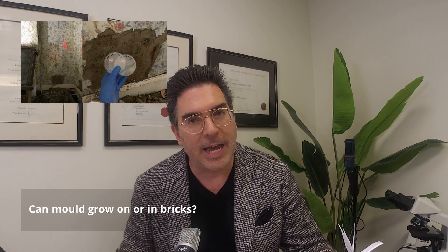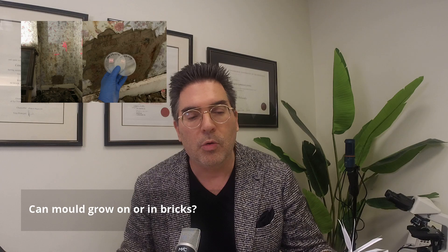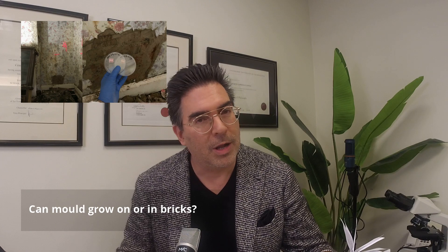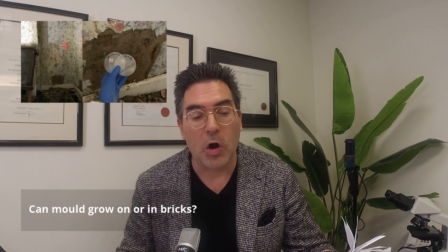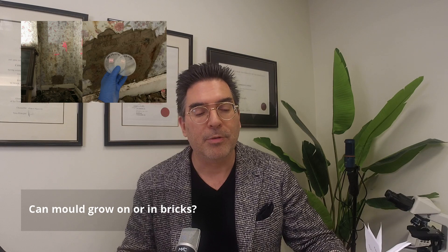Hello and welcome. Thanks for joining me on this live broadcast. My name's Dr. Cameron Jones, and today in episode two I'm talking about: can mould grow on or in bricks and concrete? Think that mould only grows on bread, on dampened wallpaper or plasterboard? Well, today we're going to be talking about how bacteria, yeast and fungi can actually grow and thrive on extreme habitats like stone and mineral building elements.